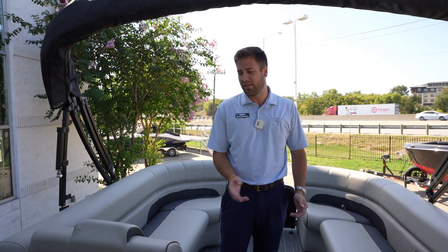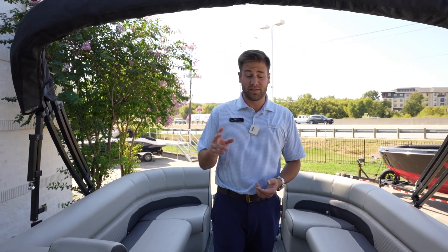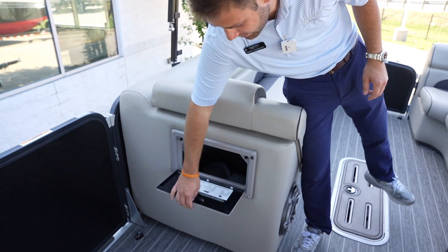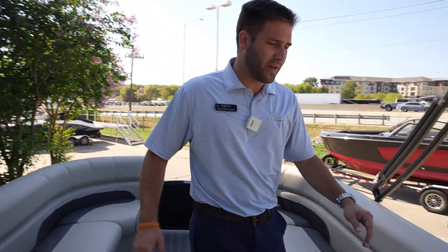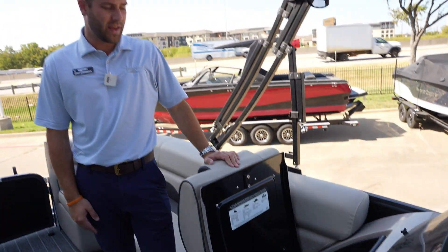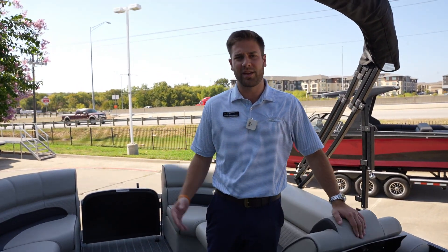Feature number two — my favorite items is two trash cans. You've got one easily accessible trash can here, so you can get everything hidden and thrown in there. Then in front of your captain's seat, you've got another trash can, so that way you're not just leaving trash laying around the boat.